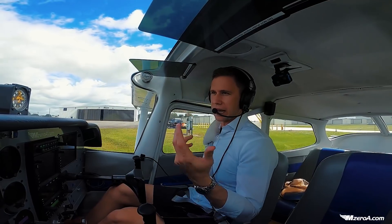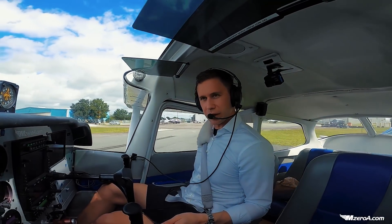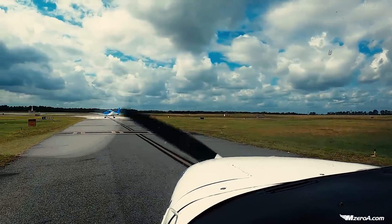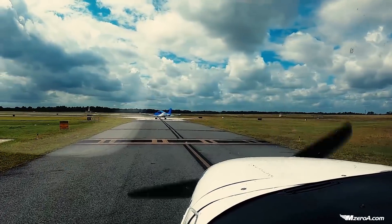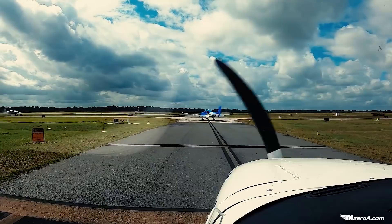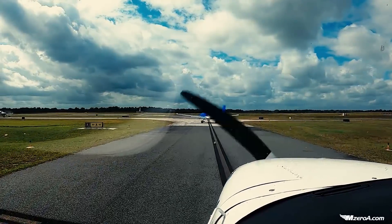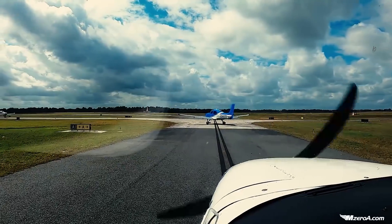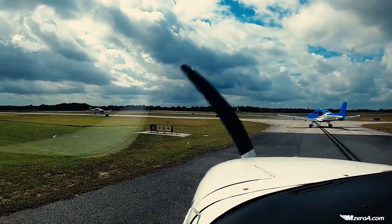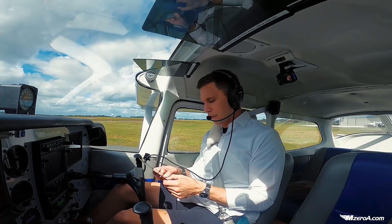Now I'm following my taxi — it's a very easy taxi, but you can have your diagram out with you at all times anyway. I've got two Cirruses that look like they're ahead of me. Notice this — it's a good teaching moment: see how the Cirrus is at a nice angle? I want to follow the same angle, assuming he's doing the right thing going into the wind, which he is. When he does his run-up he doesn't want to blast the airplane behind him, so I angle. Let's knock out our run-up here together while we wait.